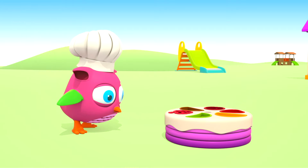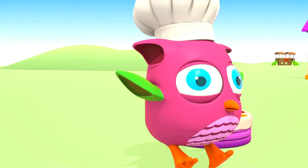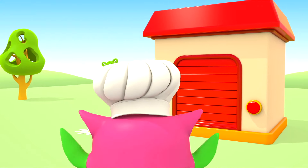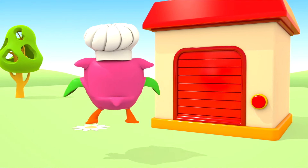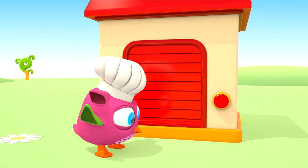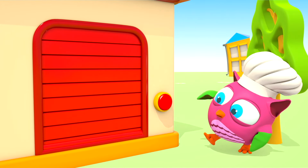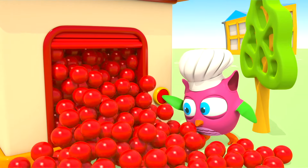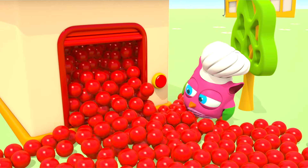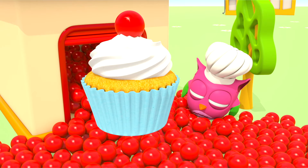Six! We made a whole cake! And now, let's find some berries and fruit to decorate it. Let's look in the red garage. Hop-Hop, open the door, press the button. Red balls and a cupcake — there is no fruit here.